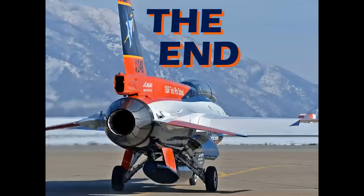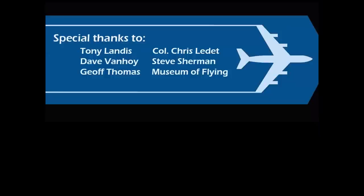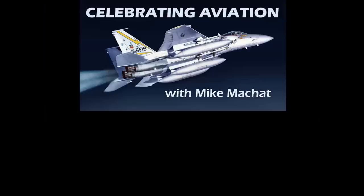So there you have it — a look at 10 examples of Machat's Law for aircraft markings and configurations. I'd like to thank the special folks who supply the photos and support that allow me to bring these presentations to you. Thank you so much for celebrating aviation with Mike Machat. If you haven't subscribed, we'd love to have you on board. Please do hit the like button on the way out — it helps us with YouTube. Until next time, take care.